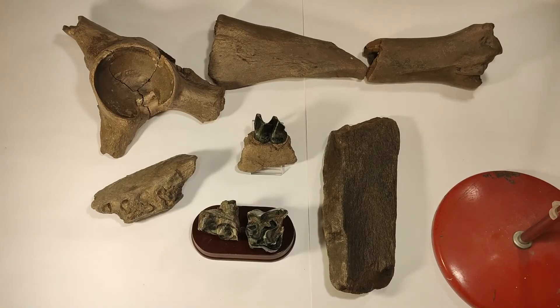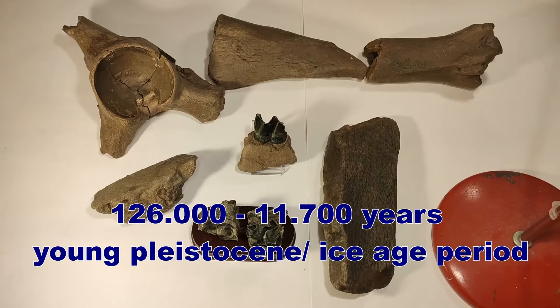Hey friends, here's the fossil hunter. Welcome to this new video on my channel. Today I show you rhinoceros fossils I found in the gravel pit. They are between 126,000 and 11,700 years old, so it's the period of the young Pleistocene of the Ice Age.